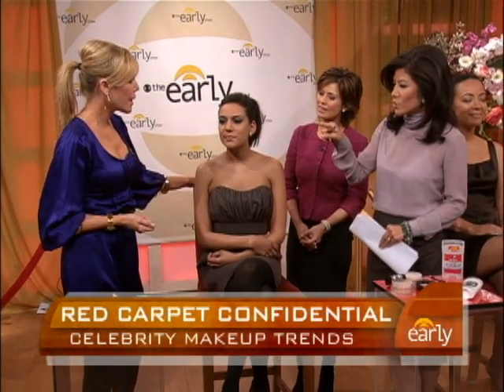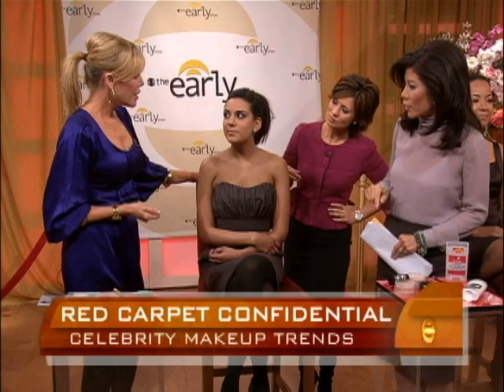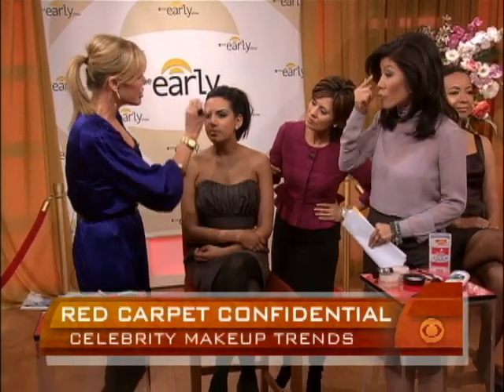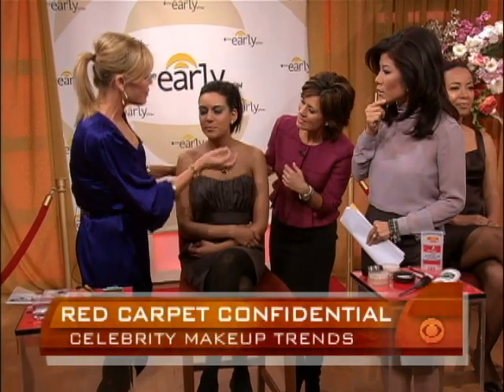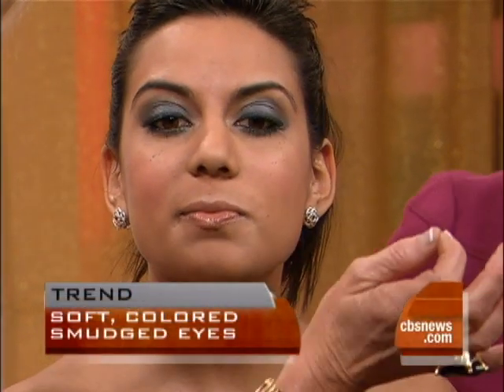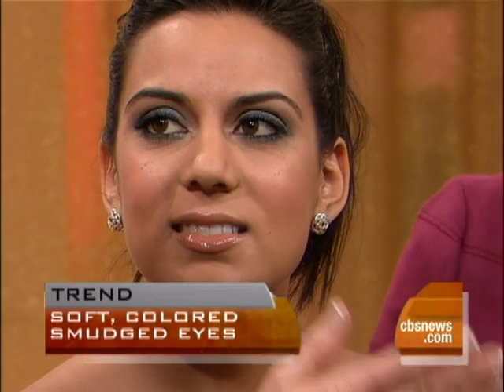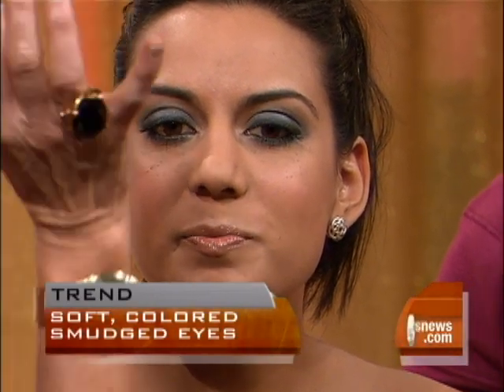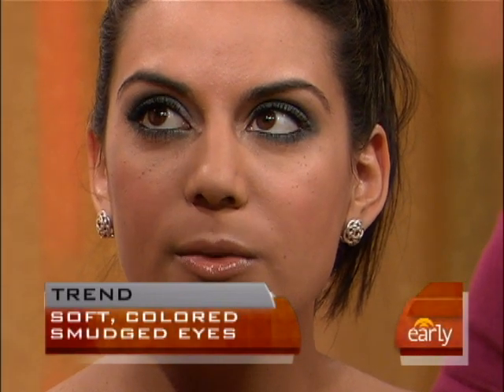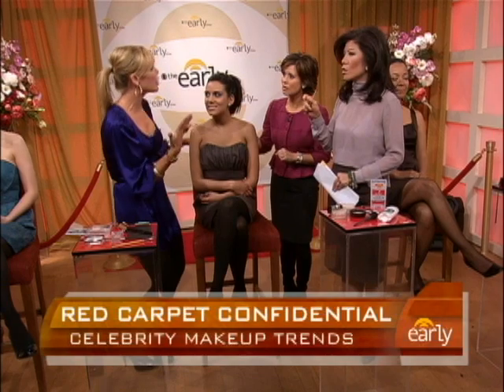We used a slate gray eyeshadow all over the lid — top and bottom — on our model Nora. Then concealer on the lips first, and Prescriptives gloss on top. That was basically it. Smudge is in because it's with color and it can really bring out the eye. The more dramatic smoky look is out and smudge is in.